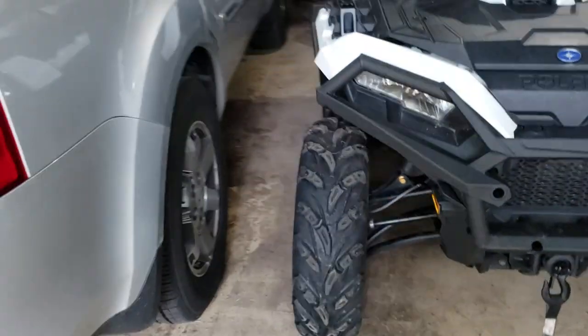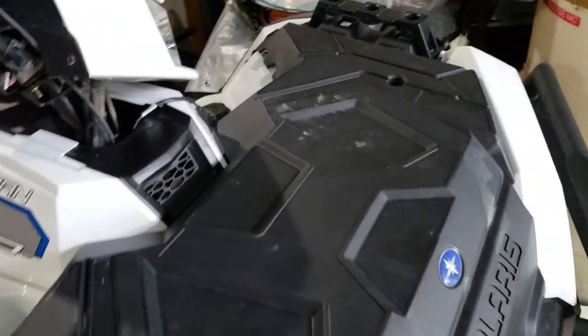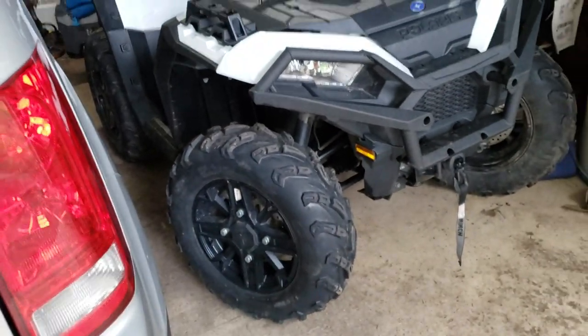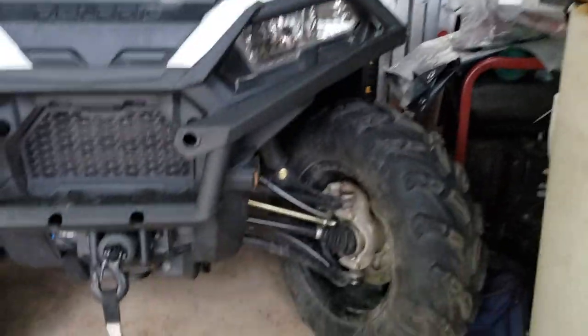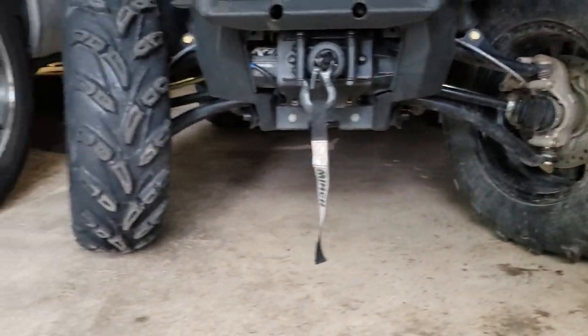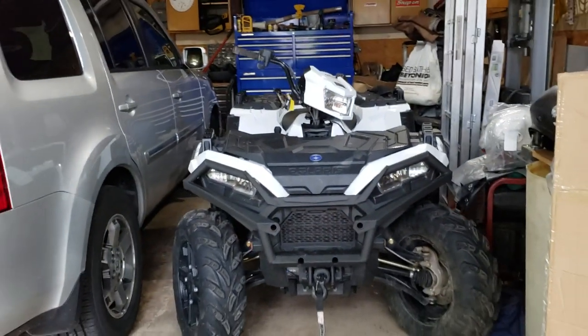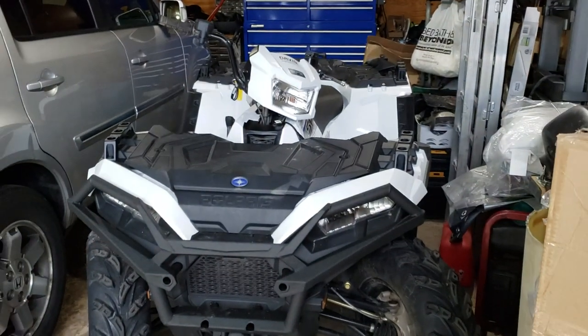This does have the different wheels — the size up from what the 570 normally gets. I saw an 850 base model with steel wheels and that's got smaller wheels than this. This has got the arched A-arms, so it gives you extra clearance plus the bigger tires, and that does help quite a bit. We're going out riding tomorrow somewhere by Mille Lacs again, so that'll be fun.